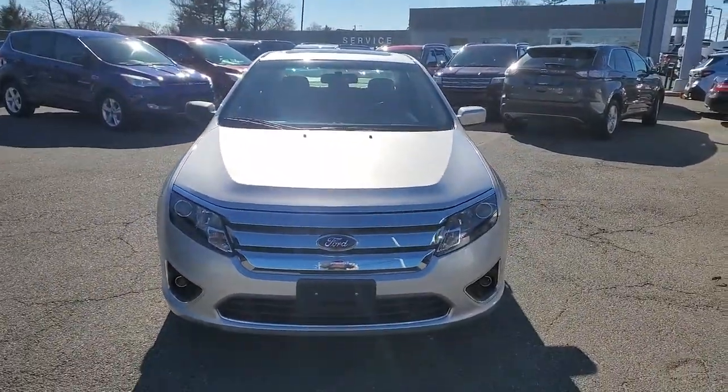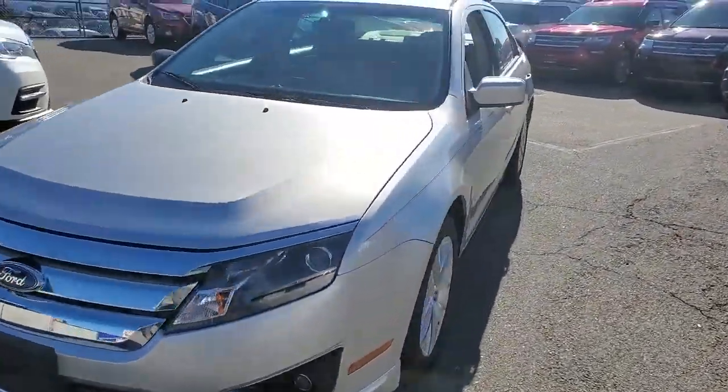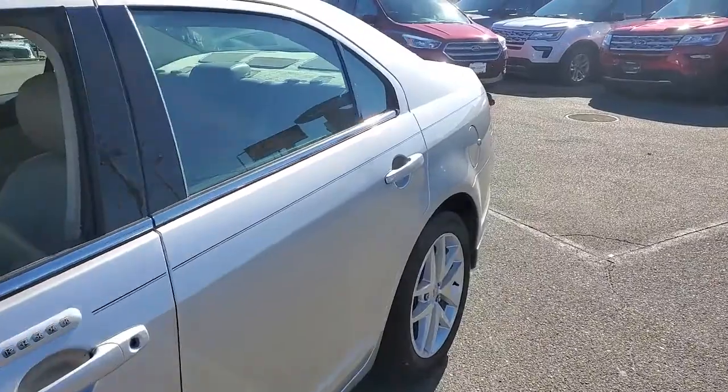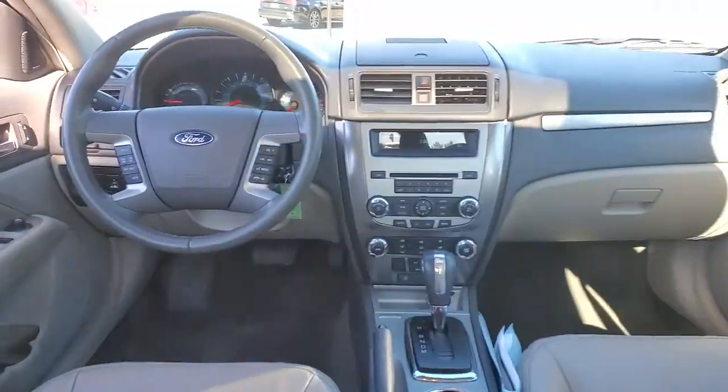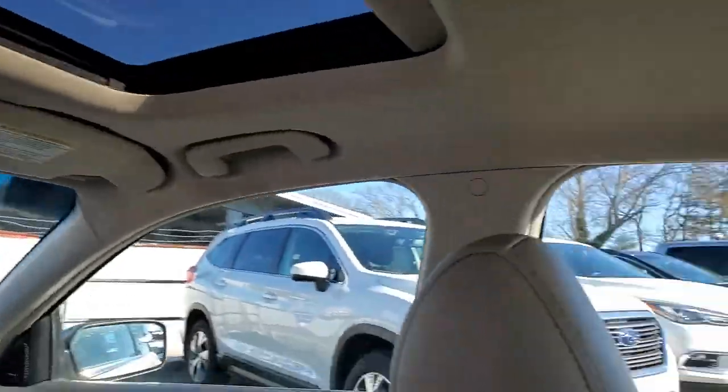The following are some of this vehicle's highlighted options: keyless entry, fog lamps, power passenger seat, heated mirrors, satellite radio, steering wheel audio controls, multi-zone AC, power driver seat, heated front seat, and aluminum wheels.